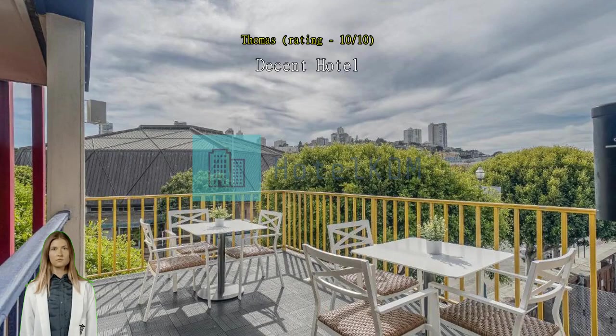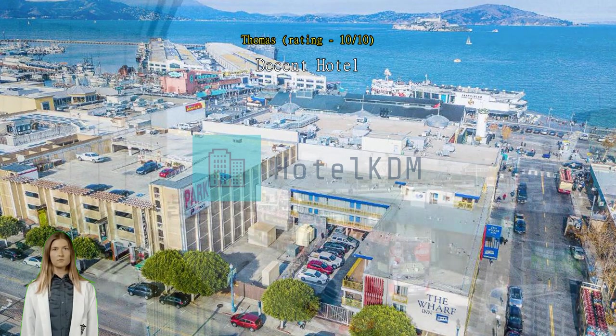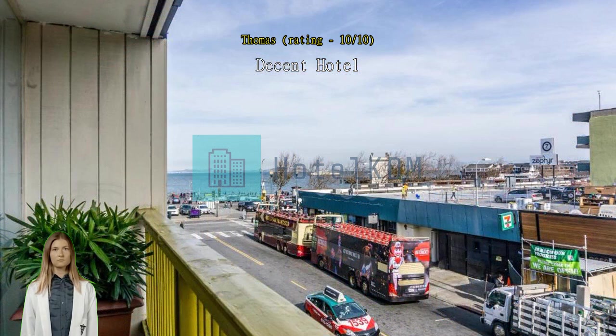Close walk to Fisherman's Wharf, Pier 39, or the Chocolate Experience. Free parking on premise but only during your hours of stay. No toothbrush is provided so bring your own. Convenient location. Staff are very friendly and helpful.